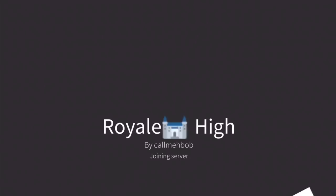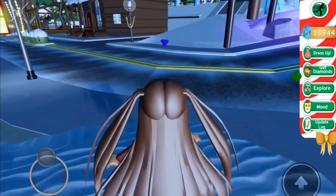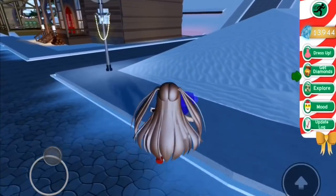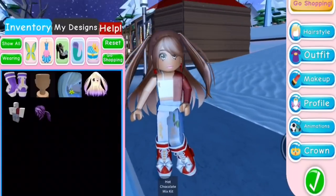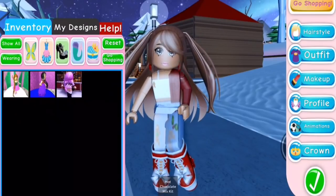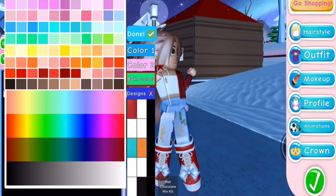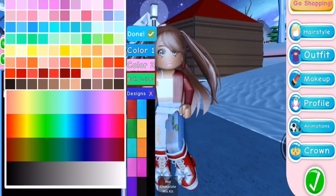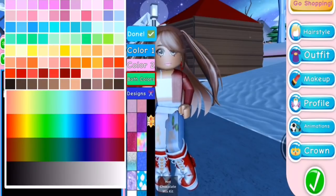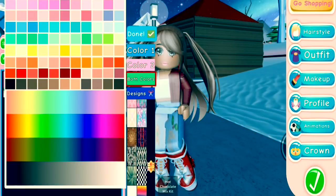I ended up joining a server that didn't have the update on it, meaning I couldn't access the items and my inventory had disappeared. But this server looks good — I have my items, great! Let's do the ball gown skirt so we can see it. Look at these designs — there are so many!